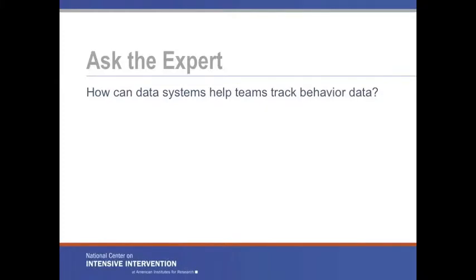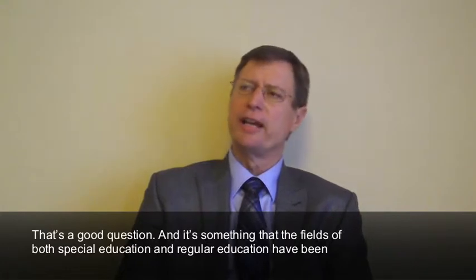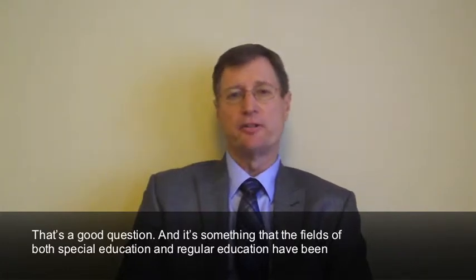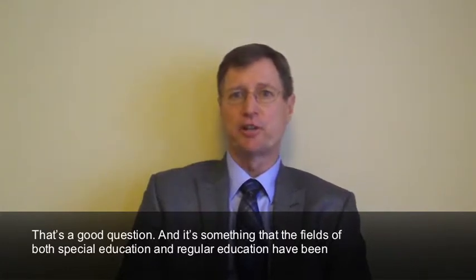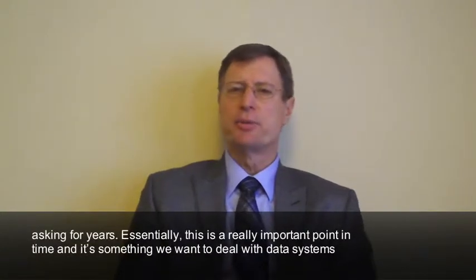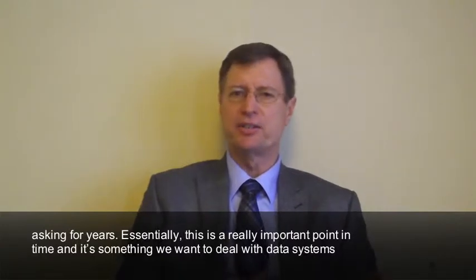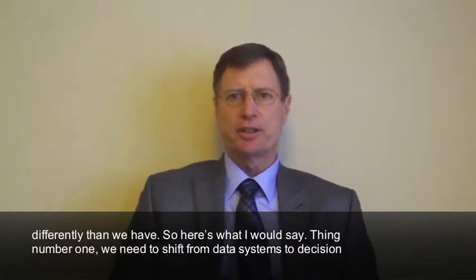How can data systems help teams track behavior data? Well, it's a good question and it's something that the field of both special education and regular education have been asking for years. Essentially, this is a really important point in time and it's something that we want to deal with data systems differently than we have.